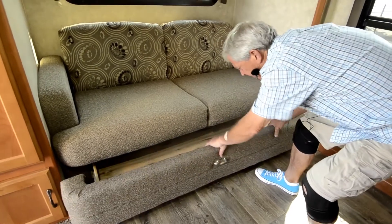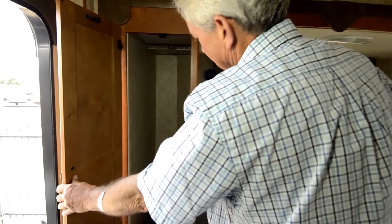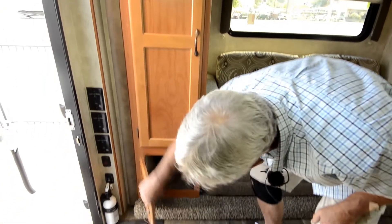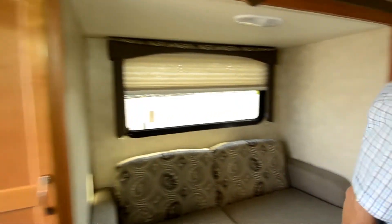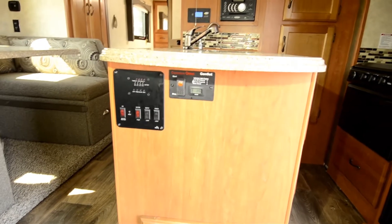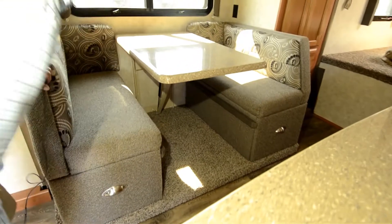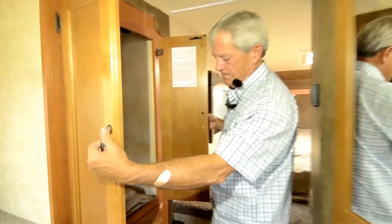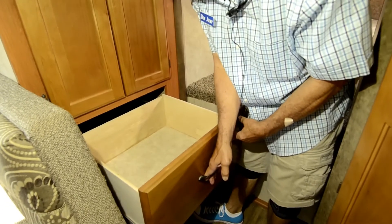Big drawer here underneath the couch, a little hang-up space, big drawer with your monitor panels here. This thing has more storage than any two campers I've ever sold put together. Four hang-up spaces, and extremely large drawers — two of them.